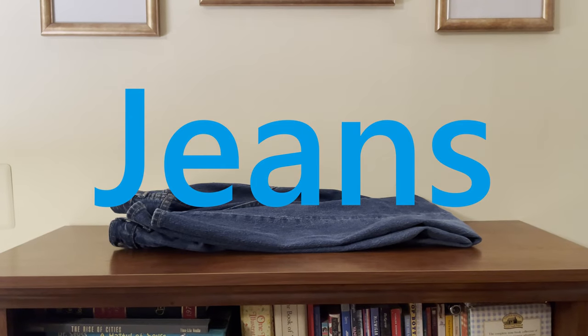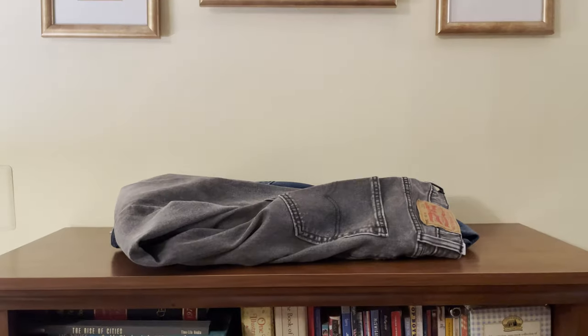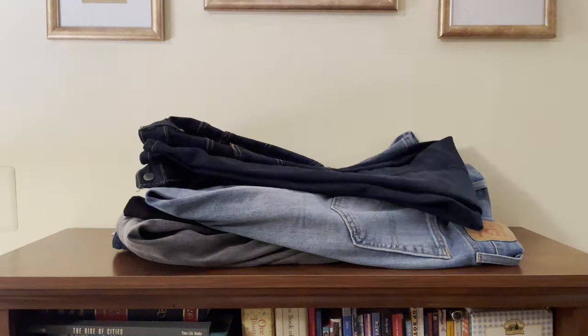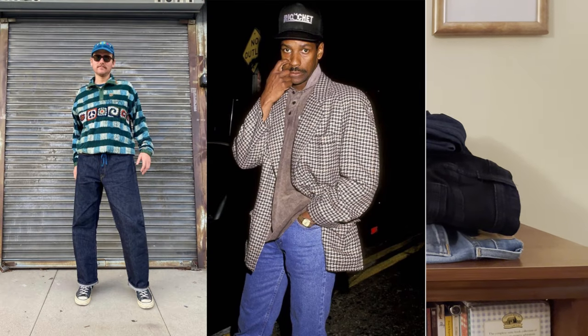Jeans kind of do everything right. Since their inception in the 1800s, they've never gone out of style, and for good reason — they last forever, they're affordable, and they look great with pretty much everything. Because there are so many options out there, it can be hard to know where to start, so I'm going to break down the three C's of jeans: color, cut, and quality.